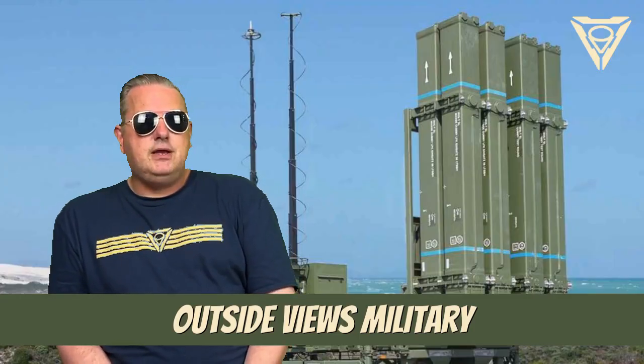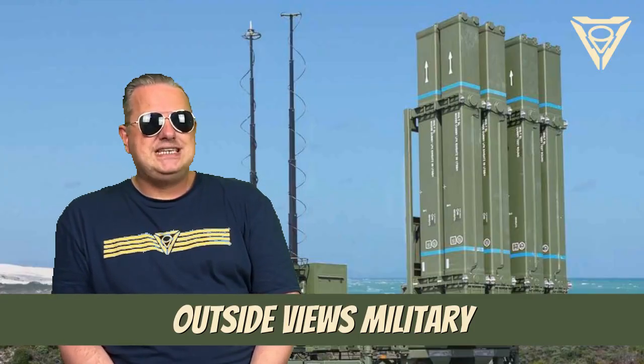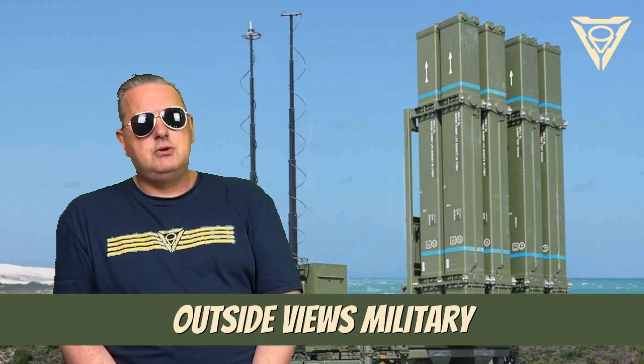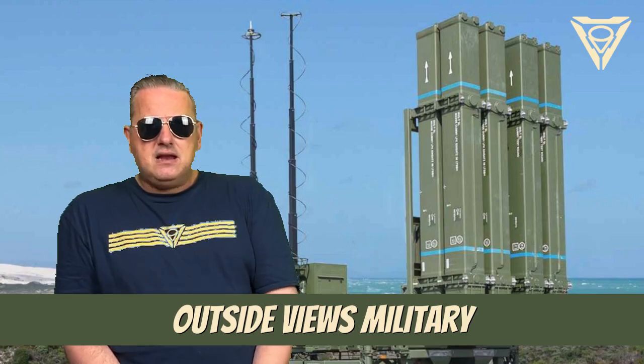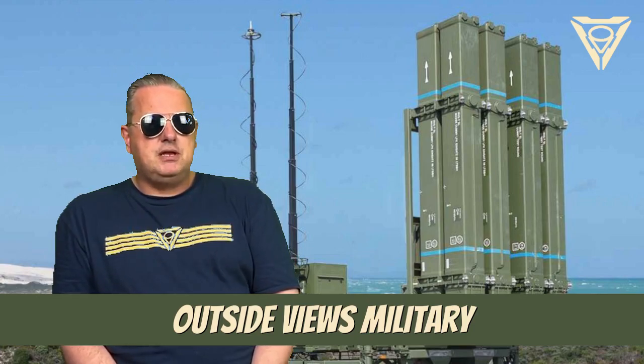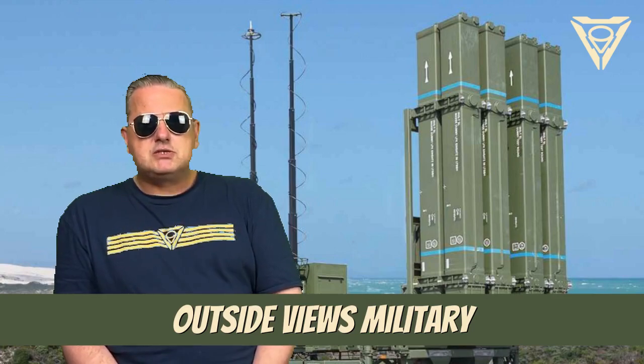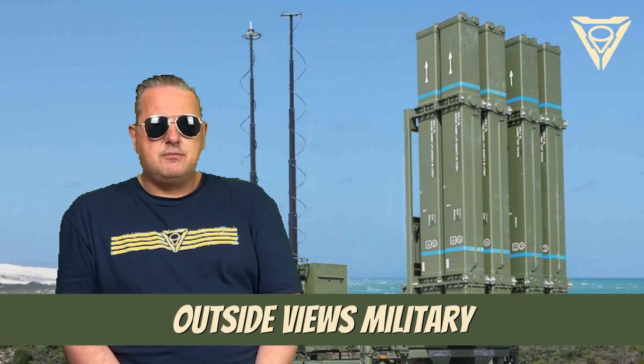Hello there. Today I will briefly introduce you to the IRIS-T SLM-SLS air defense system in the series of land vehicles. Air defense systems serve to protect the population, important buildings and objects. Ground troops must also be protected against attacks from the air.